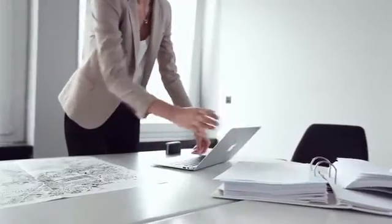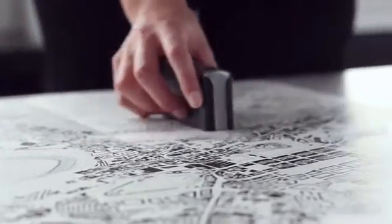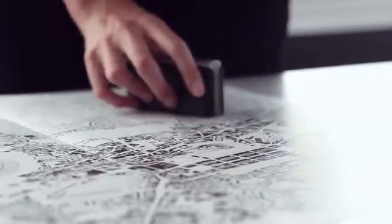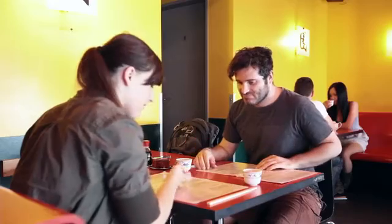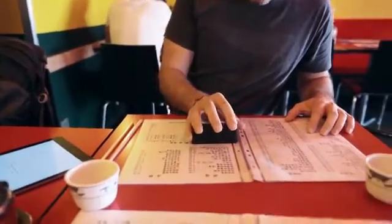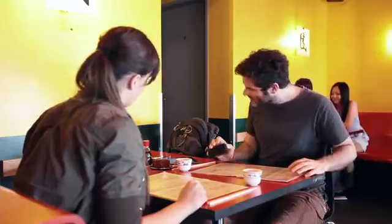Be creative. Capture whatever you want from tiny snippets to large formats. You can even use PocketScan to translate foreign languages when travelling. So now you know what you've ordered.